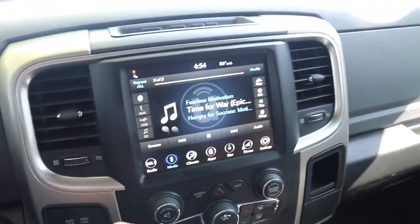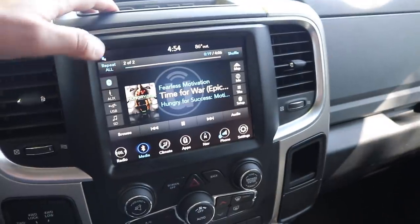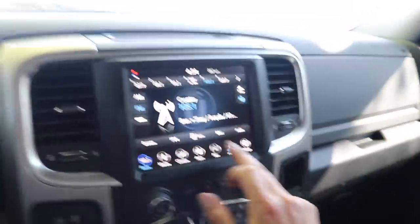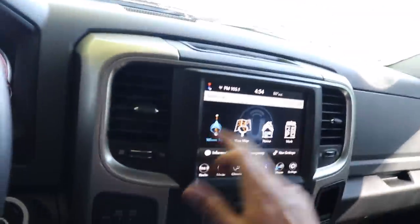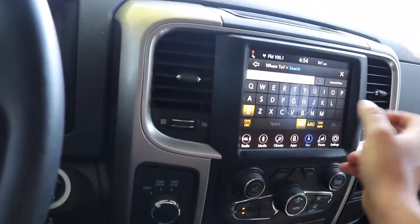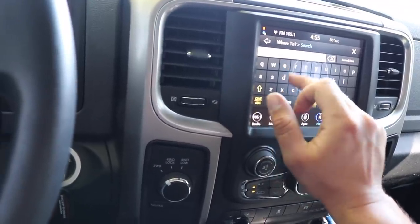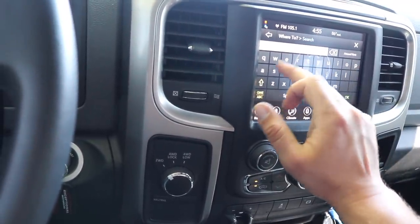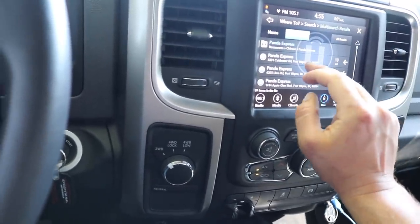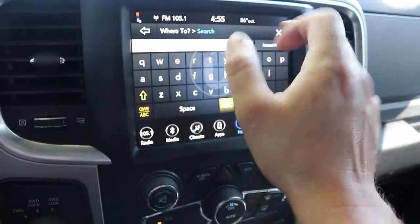You've got your media for auxiliary USB, you've got your Bluetooth. You've got navigation in this thing — you can put in where to go. Let's say Panda Express, and it'll bring up the nearest restaurants. I mean, it's great — you can scroll and you've got all this. And this is why I bought this system.